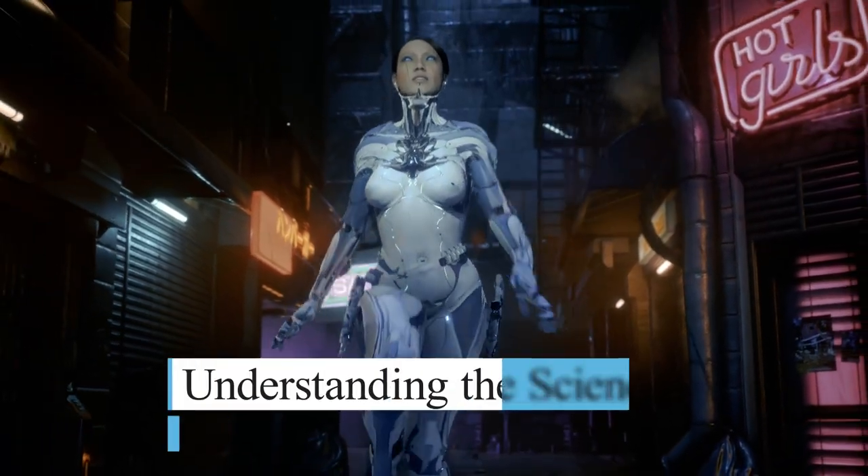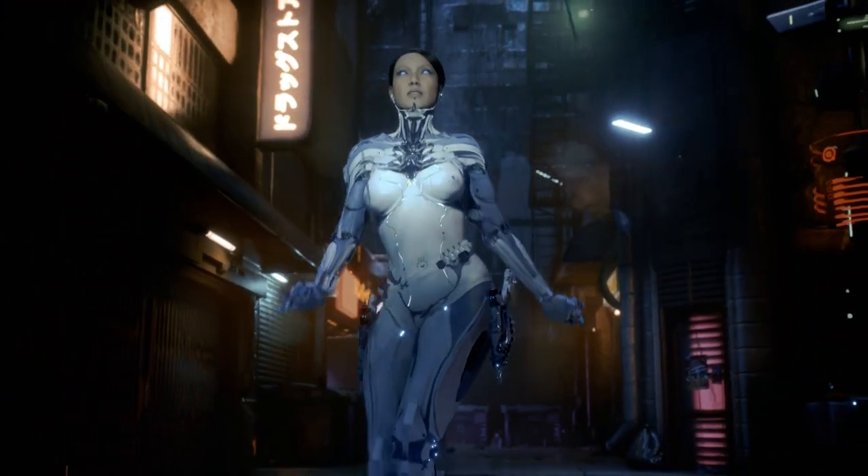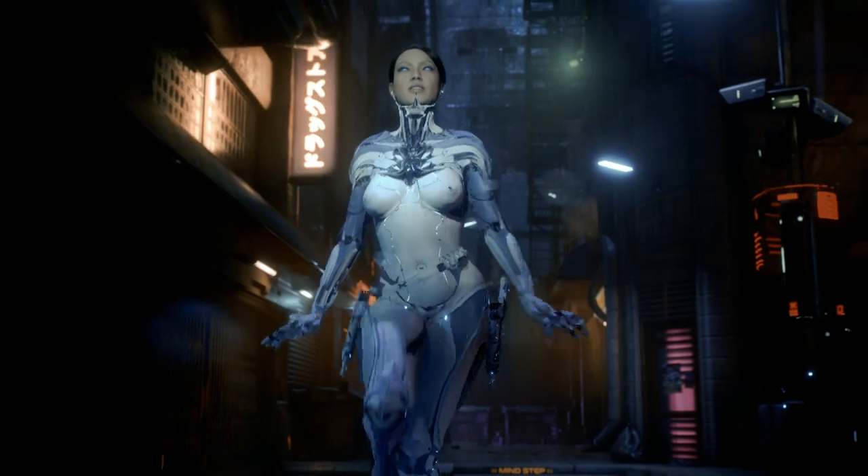Understanding the science behind Fembots: Fembots are a combination of mechanical engineering, computer science, and artificial intelligence.